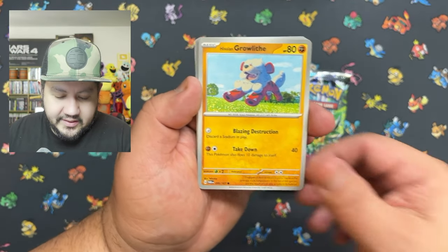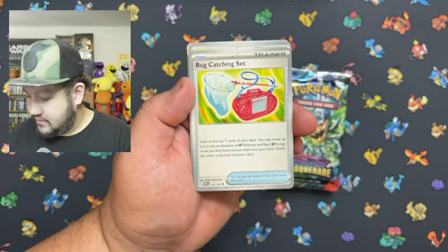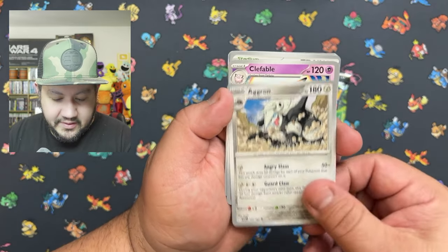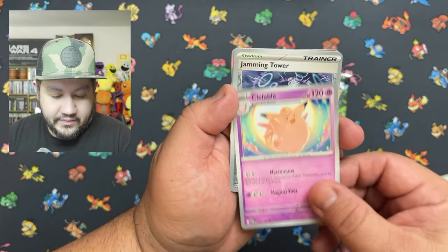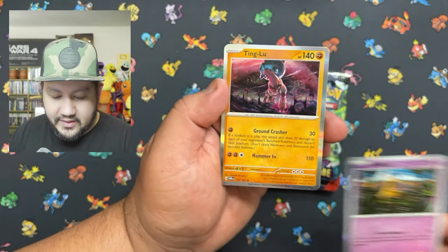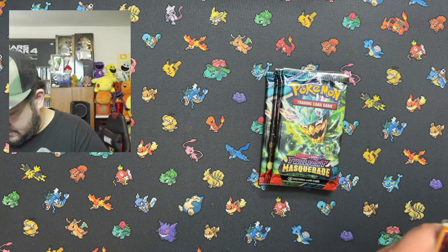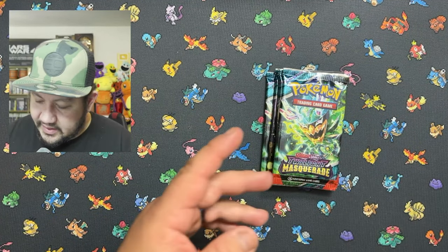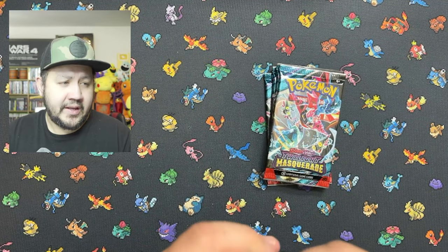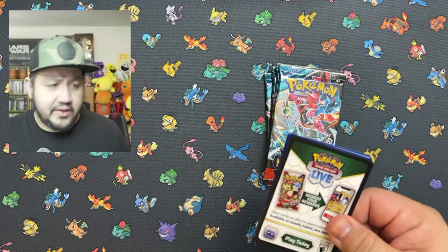Let's go ahead and see if we can get anything in this booster bundle of Twilight Masquerade. Got high hopes. First pack — we got a Tenglu reverse, so nothing out of that one. Go ahead and put that to the side and move on to the second pack.